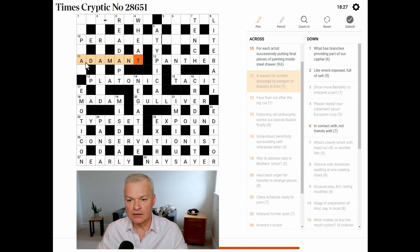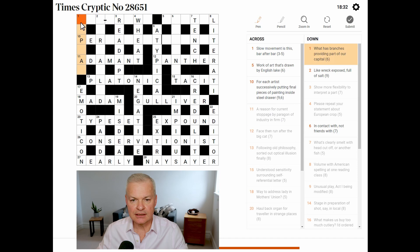I was beginning to run out of options for progress. Has this helped? What has branches? A — not a helpful letter. Providing part of our capital — what has branches? Is there a tree? Poplar is a tree. And poplar is also an area in London — a bit obscure perhaps if you're not a native UK person.